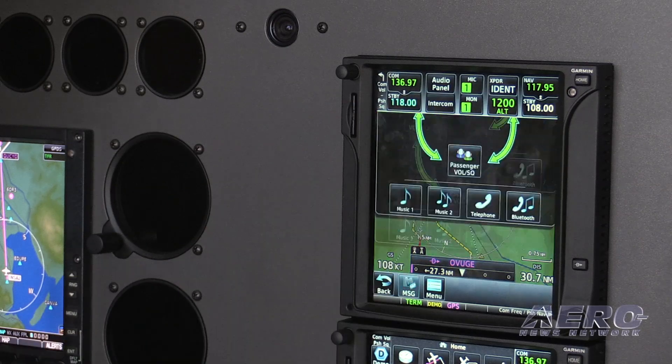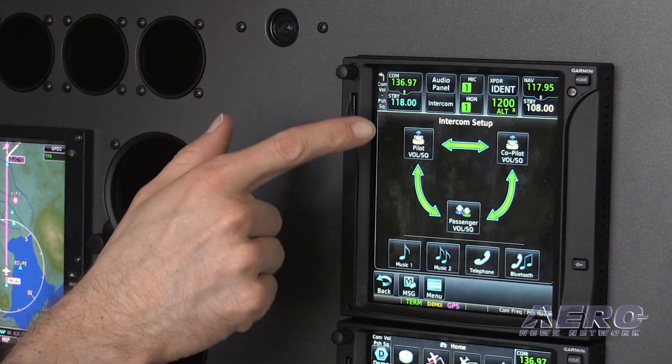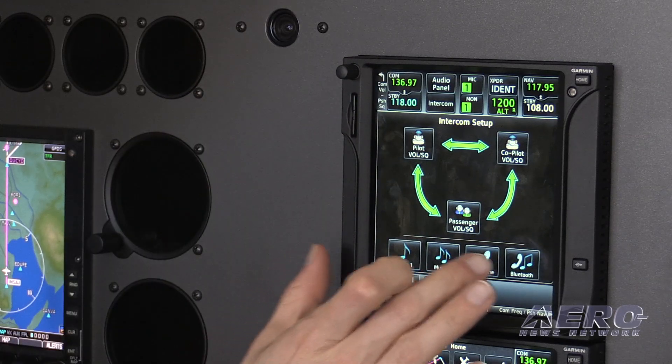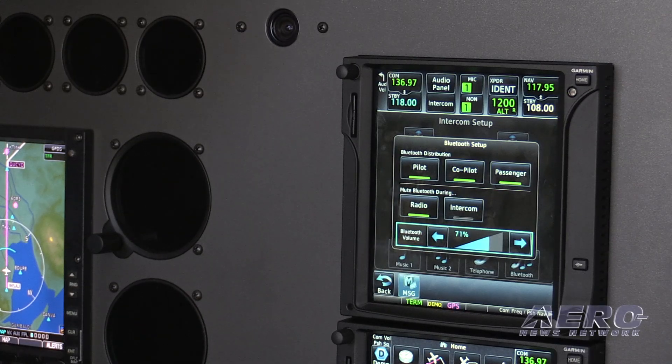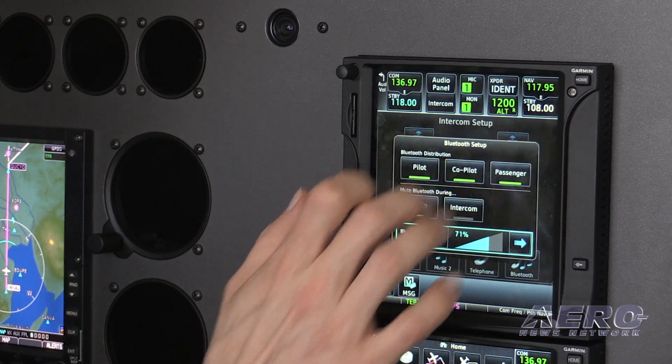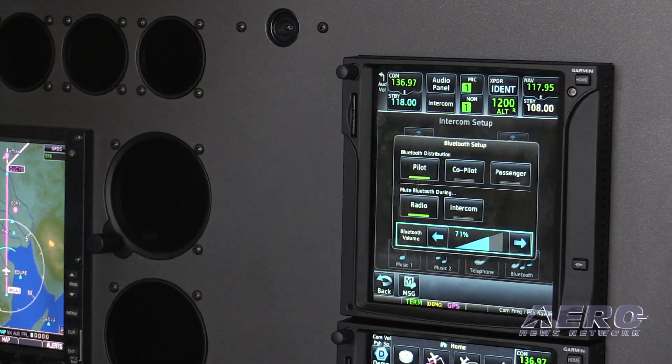I'll touch on the intercom button here — what you see here is where I'm connected as far as my intercom symbology goes. The Bluetooth functionality has been added here, so now I can graphically see as pilot that the Bluetooth audio is going to the pilot, and I can add the co-pilot and the passengers — anybody — or limit the audience based on the phone call you're making.